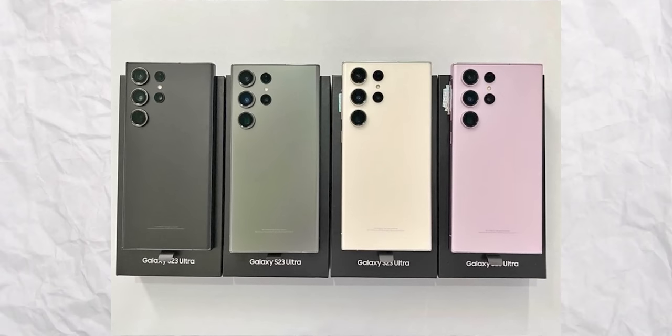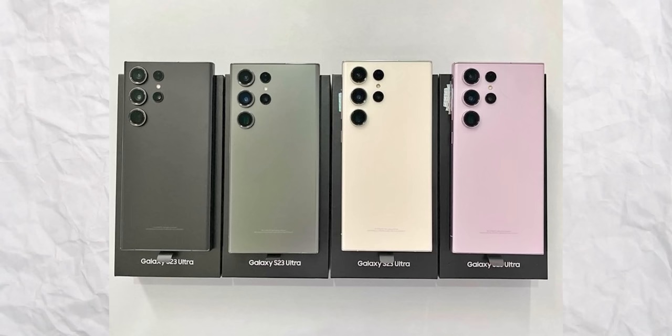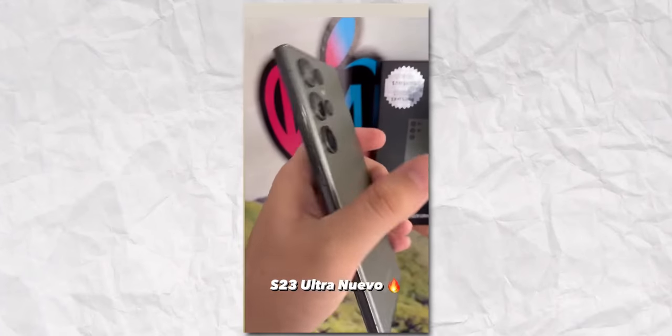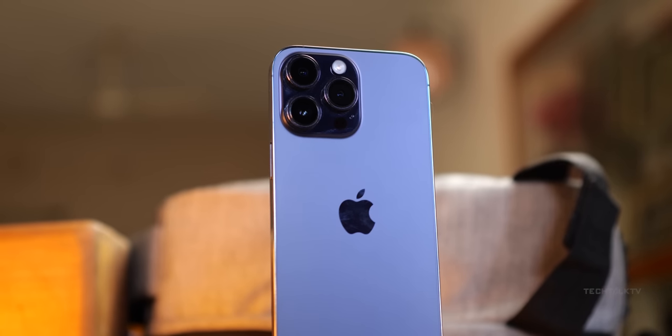It's the first time we're seeing the S23 Ultra in all of its glory: in phantom black, botanic green, cotton flower, or misty lilac. The green color in this video looks gray from a certain angle, which kind of reminds me of the purple iPhone 14 Pro Max that also looks gray from some angles.